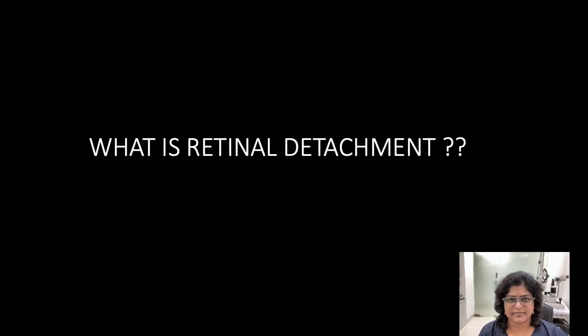This is Dr. Anina Abraham and I am going to be explaining what retinal detachment is.